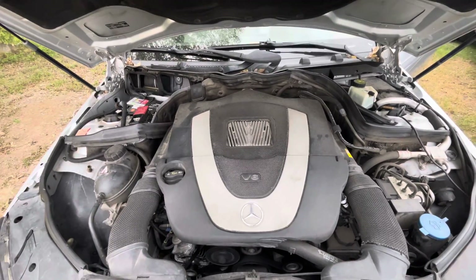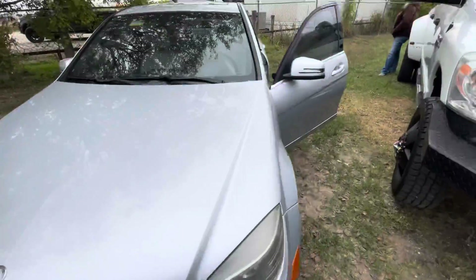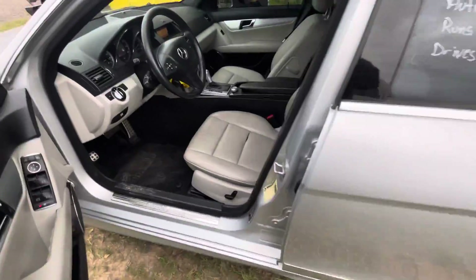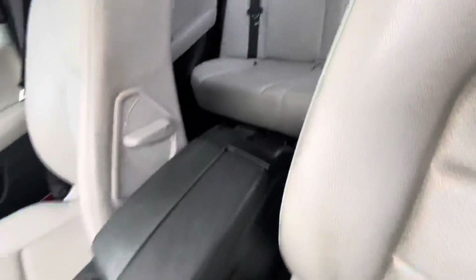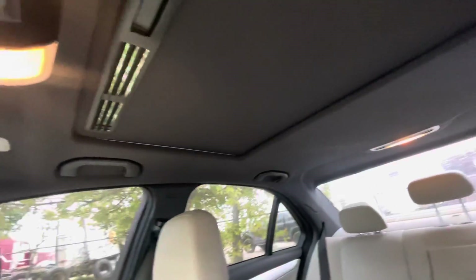Engine sounds nice. On the interior we have gray leather. Back seats look good as well — headliner and sunroof.